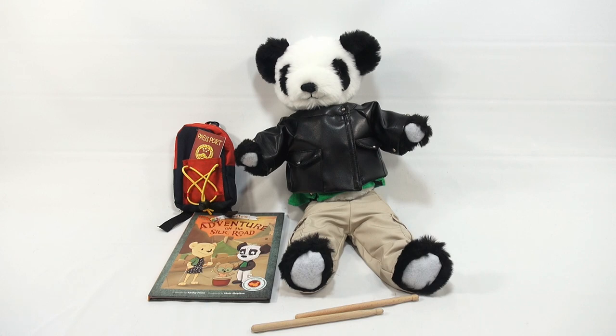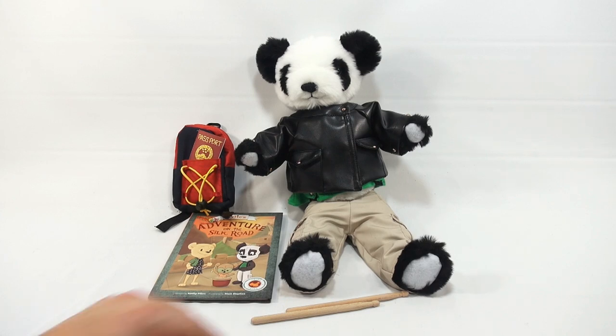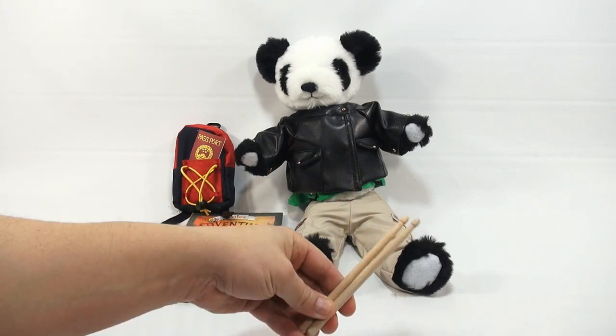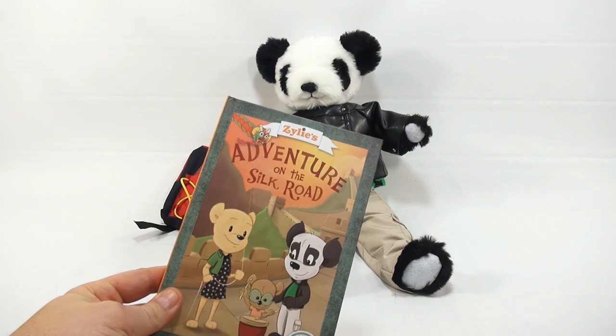Everything slides out - two or three twist ties for the main panda and the backpack. The book was wrapped in plastic, so I took that off - it was taped inside. The drumsticks were nicely tucked in there. Let me move those out of the way; we don't need the drumsticks right away, but I'll show you those. We have the book, which I will read you some of the story.